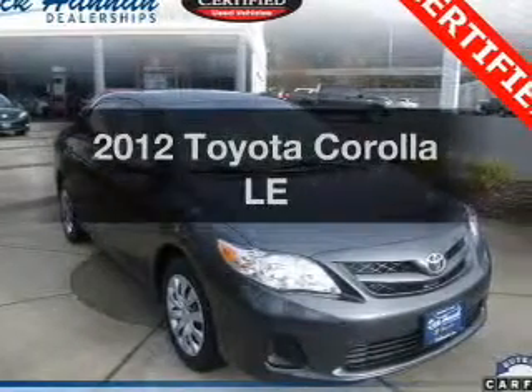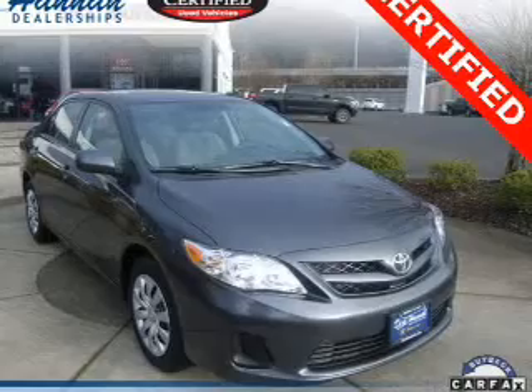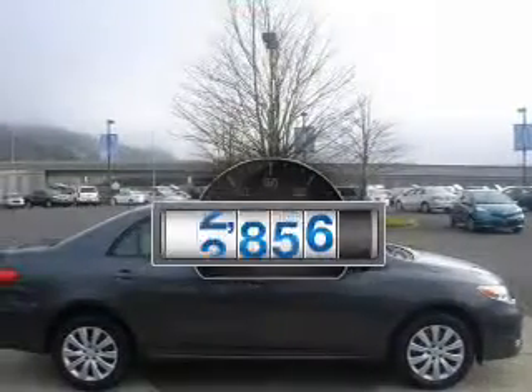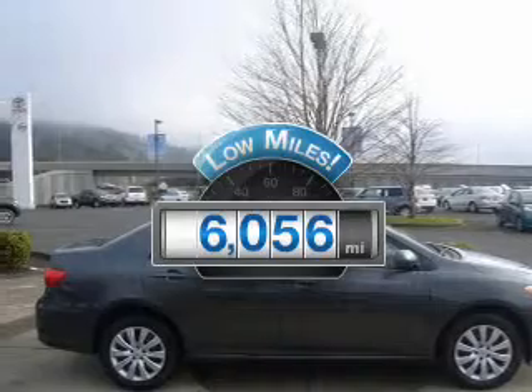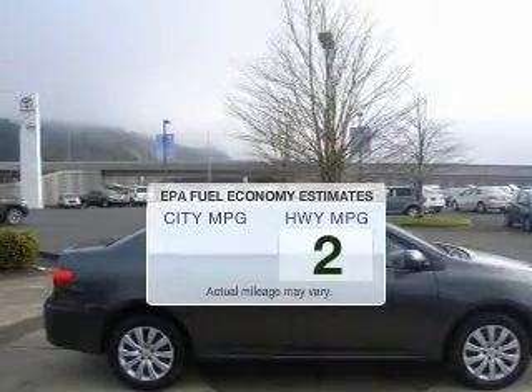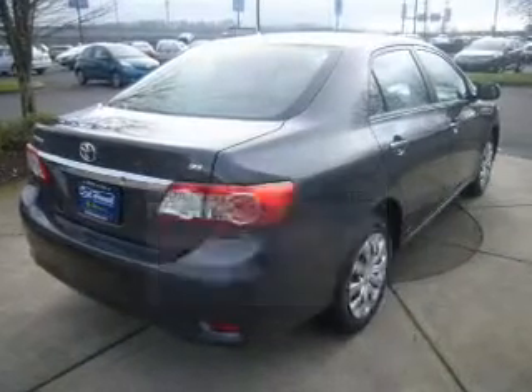Get noticed in this 2012 Toyota Corolla. Travel the roads in style and comfort in this great vehicle. Low mileage is an important factor in your purchase, and this vehicle delivers a low odometer reading. Low emissions and the good fuel economy offered in this vehicle are important to you and to the environment.